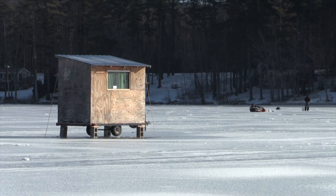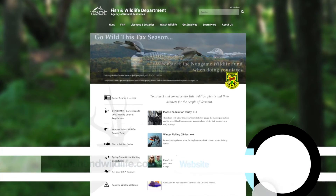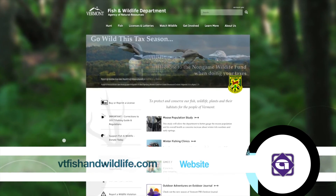For more information about ice fishing in Vermont this winter, visit the Vermont Fish and Wildlife Department website listed on your screen.